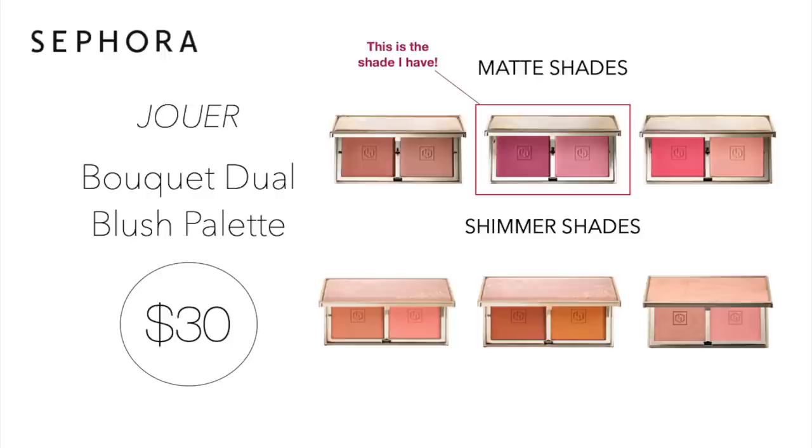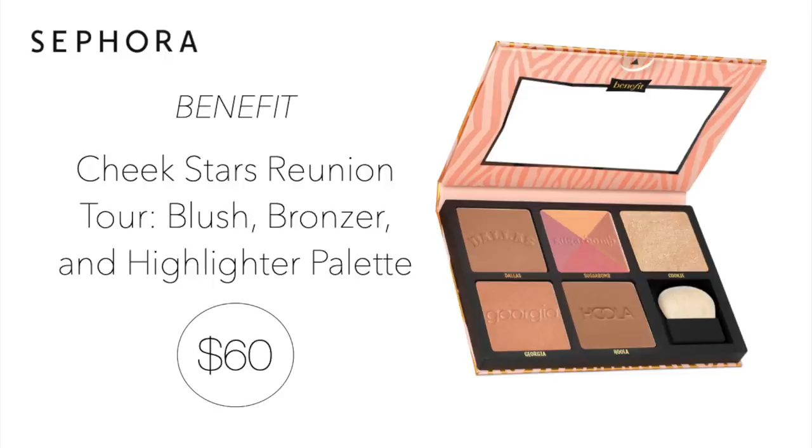They also have beautiful warm tone palettes as well. The next item by Benefit is the Cheek Stars Blush Bronzer and Highlighter Palette for $60. This palette features three blushes, the popular Hoola Bronzer, and a brand new highlighter called Cookie Girl which I have seen so many people talk about. The Sugar Bomb Blush looks gorgeous mixed all together.